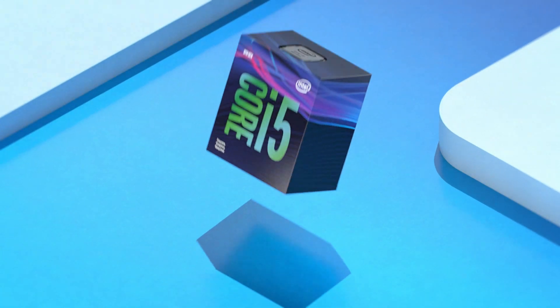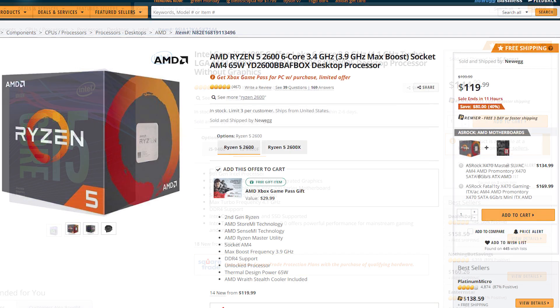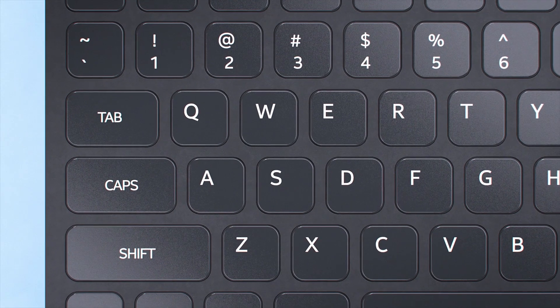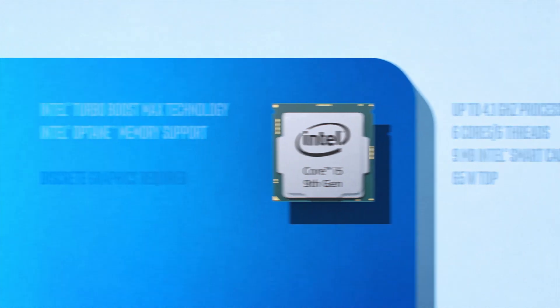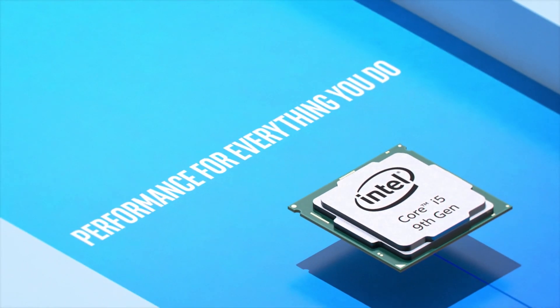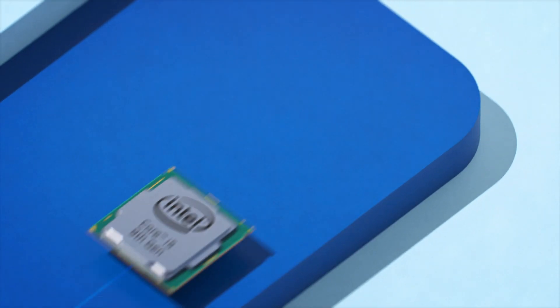Starting with the CPU, the i5-9400F. You can pick these up on sale right now for $130-$140, and for that price on the AMD side you're looking at the Ryzen 5 2600 or 2600X. The i5 does perform slightly better than both of these, especially in gaming performance. It's a 6-core 6-thread 9th gen Coffee Lake CPU with a boost clock of 4.1GHz. The only catch is that you need a discrete GPU, but then again so does the Ryzen 5 series. Stick around until the benchmarks because this CPU gives off some insane performance for its price.